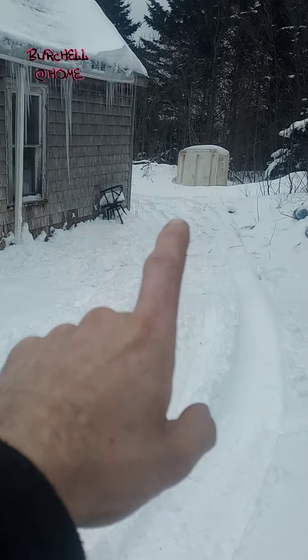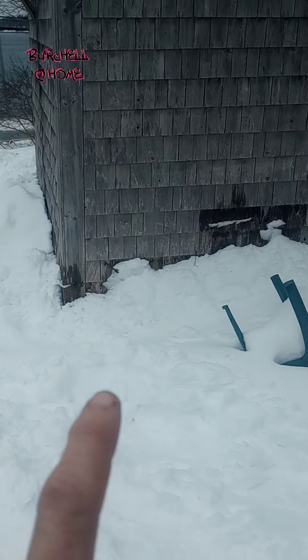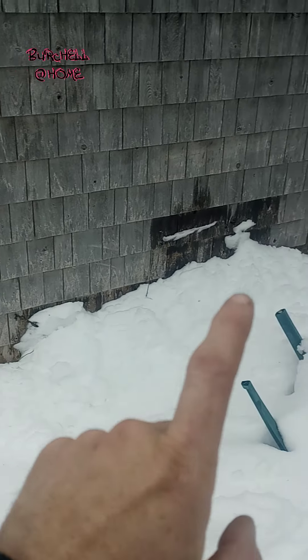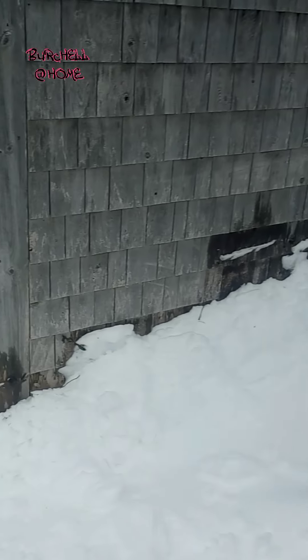I shoveled the snow from over there and along the side of the house into here to keep the draft down. Everywhere you see wet is where heat's seeping out through the basement, right through the stone foundation, and it melts the snow back — so I gotta shovel it in.